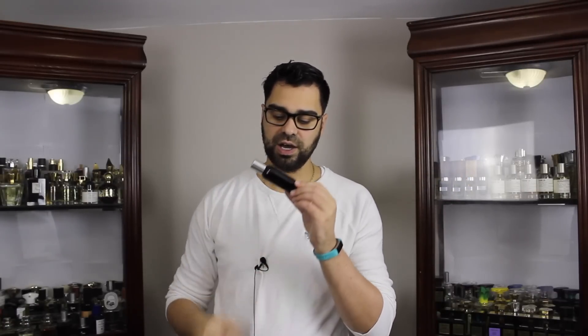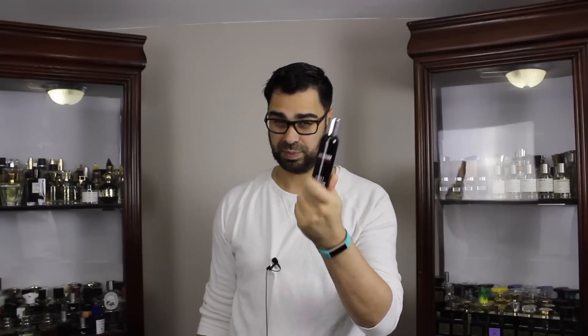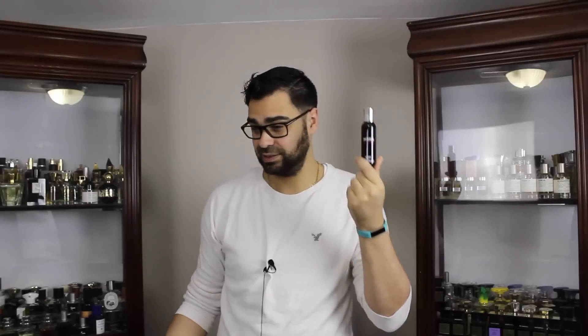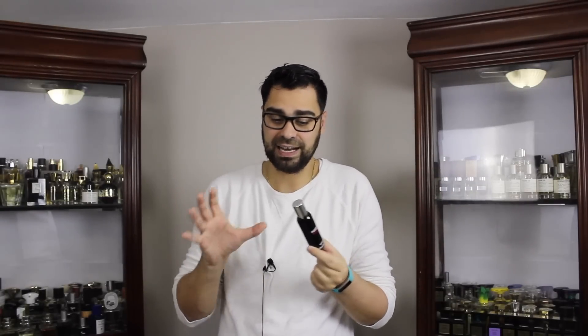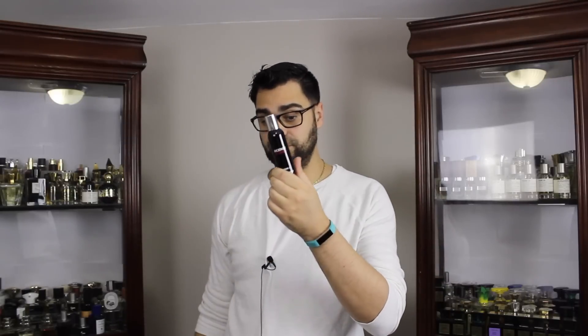I would highly recommend looking at this one right here — the Incense series from Comme des Garçons, Avignon. This is probably one of the best bang-for-your-buck niche-based incense fragrances out there. I have a full-fledged review on this if this is your first time seeing this bottle. This is what an incense-based fragrance is.